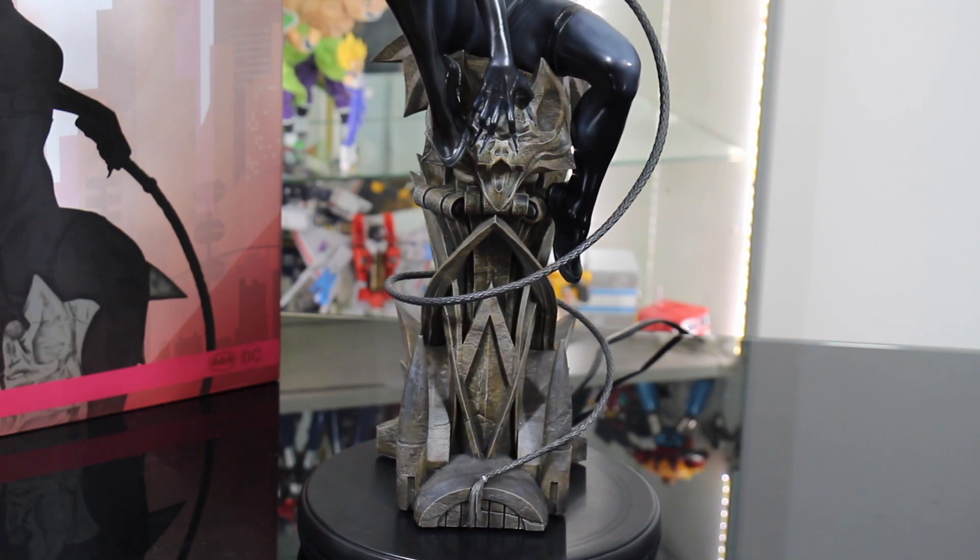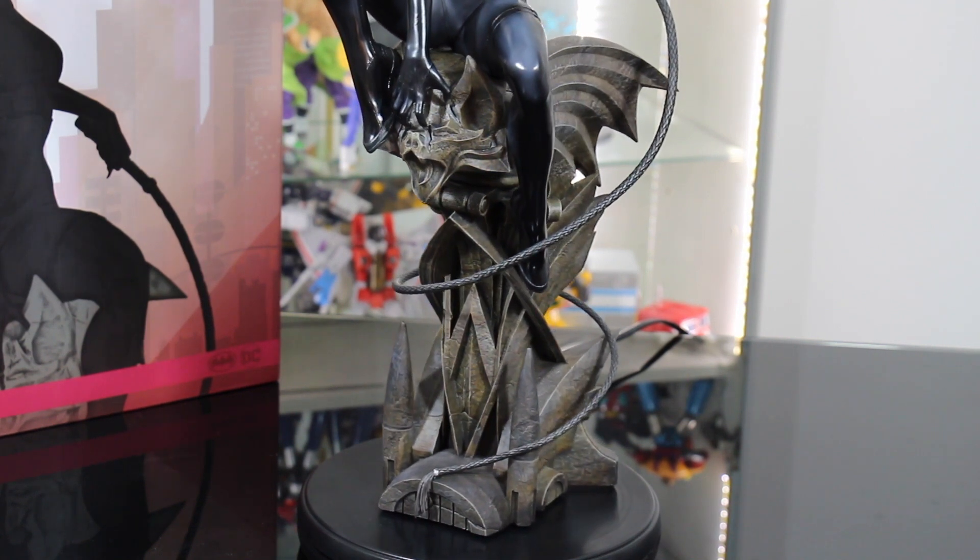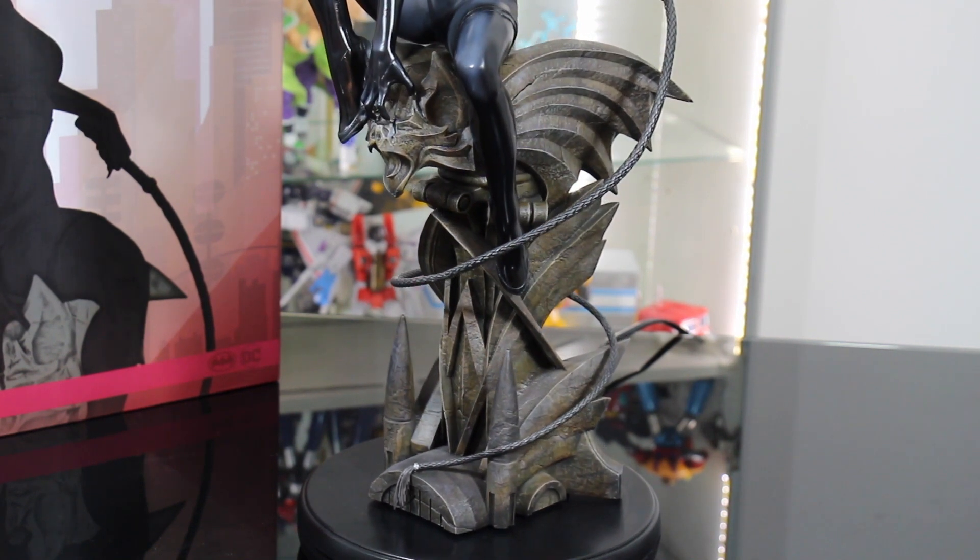La frusta che avvolge il Gargoyle si incastra in due punti alla base dello stesso, in modo tale da dare tenacità e stabilità.